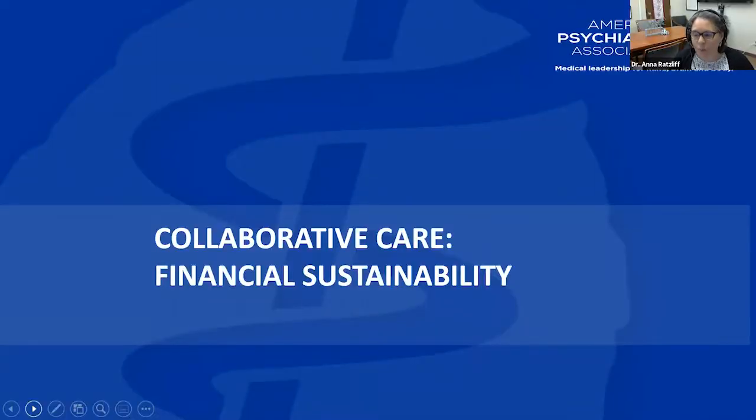That's a whirlwind overview of collaborative care. We have lots of other materials associated with this collaborative that go into more detail around the model, and I urge you to look at those if you need more details. I'm now going to transition and talk a little bit about financial sustainability and some approaches that are important as you frame that.